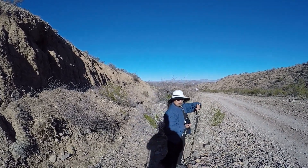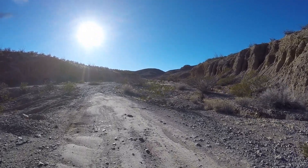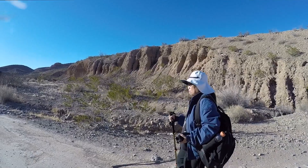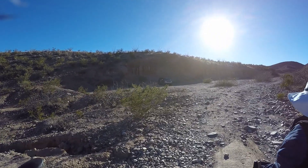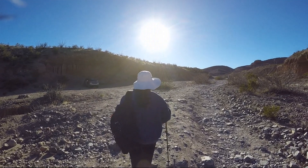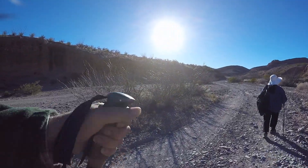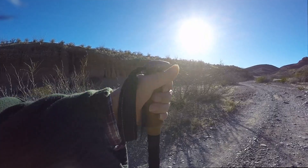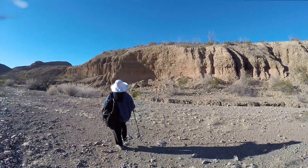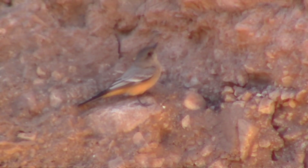Let's move up the trail some. Yeah, it's up there clinging to the rocks, that bird.